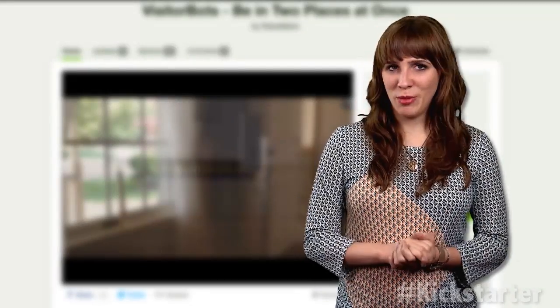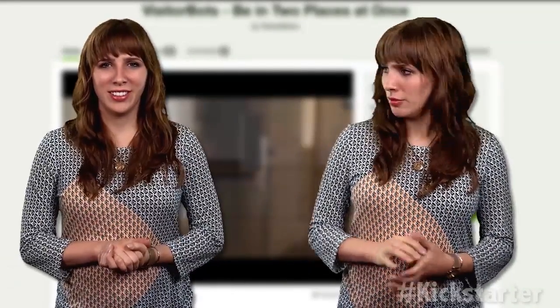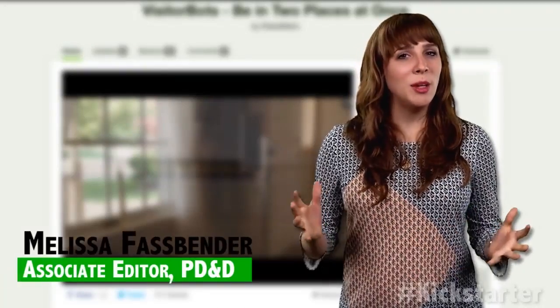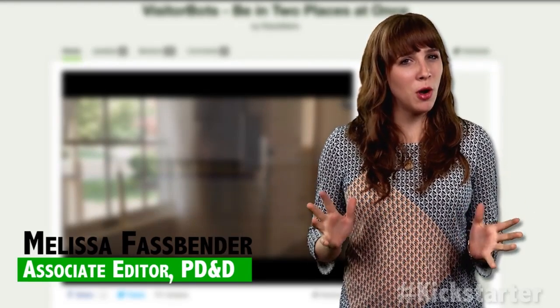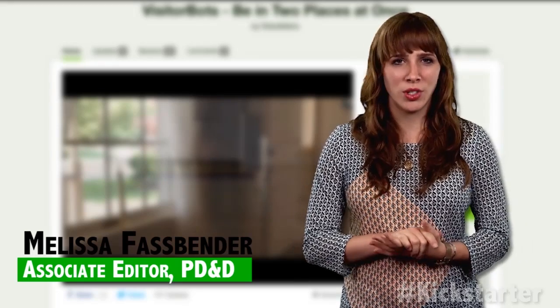Who wouldn't want to be in two places at once? The Visitor Bot is a telepresence robot that gives you a virtual presence at a remote location using just a smartphone, iPod Touch, tablet, or similar device.